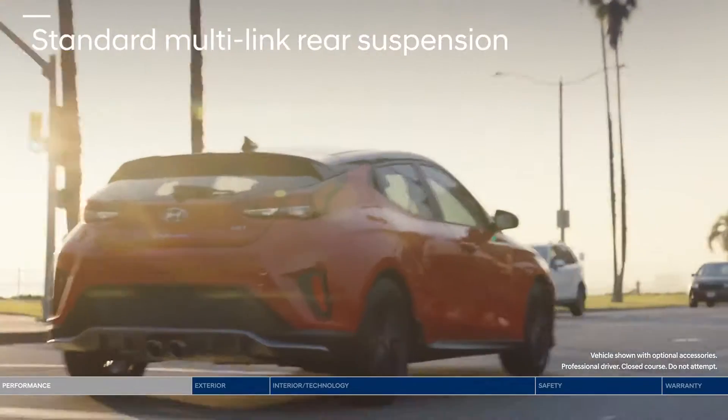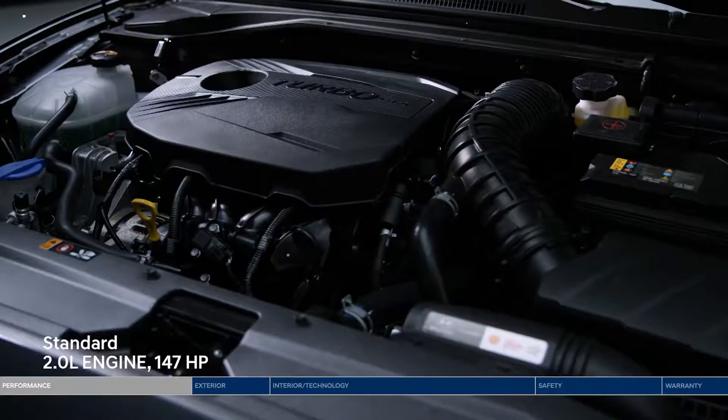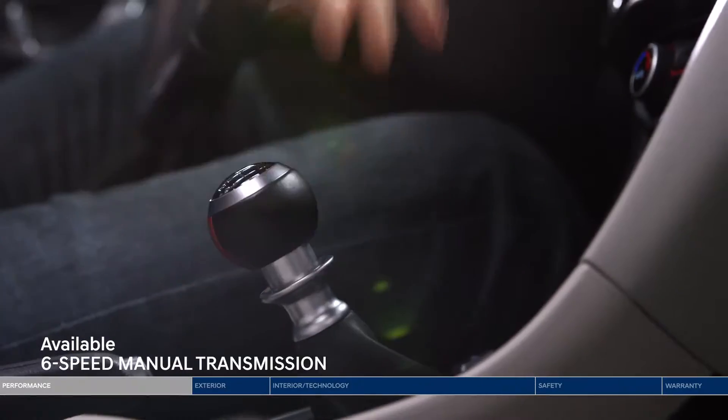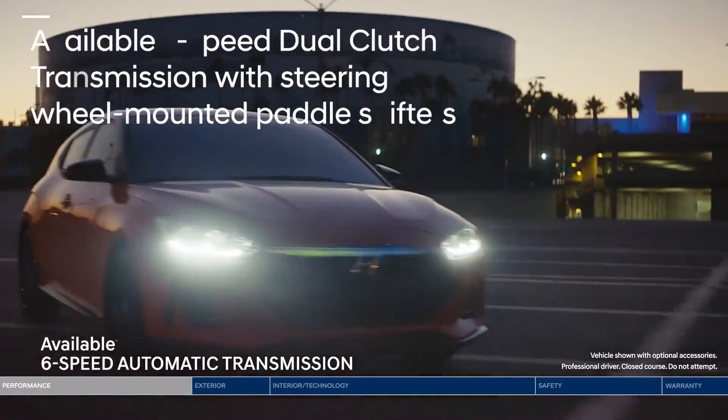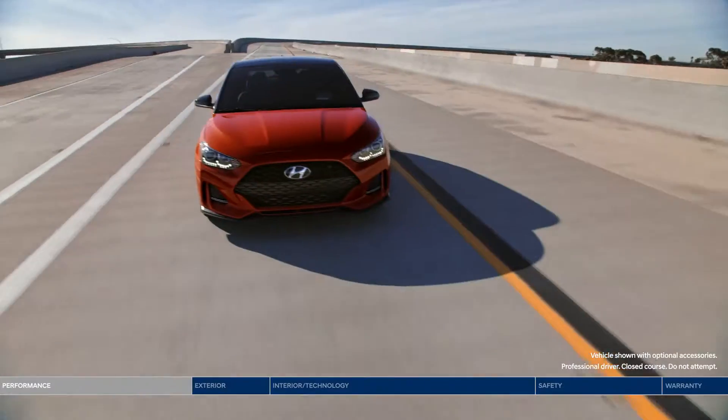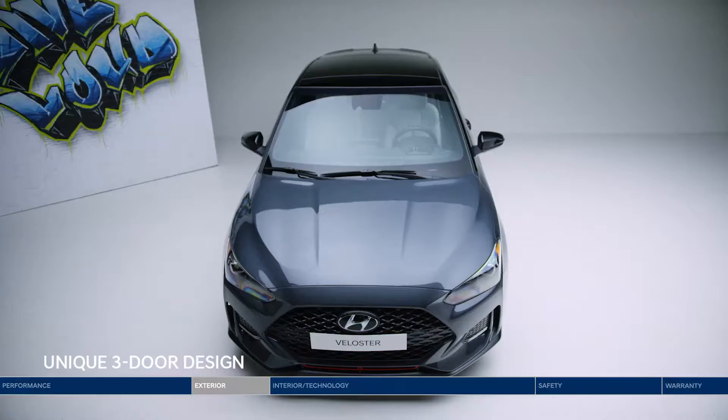Complement this with sport-tuned McPherson front struts and a multi-link rear suspension for enhanced handling. A 1.6-liter turbocharged GDI engine delivers 201 horsepower, paired with a six-speed manual, six-speed automatic, or seven-speed dual-clutch transmission with steering wheel-mounted paddle shifters. It all makes everyday driving a thrill.